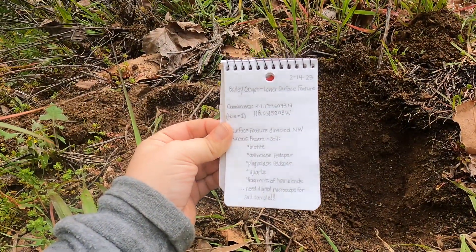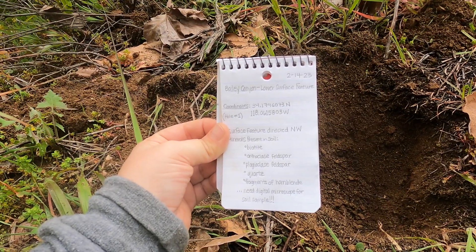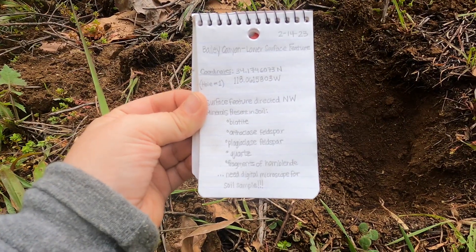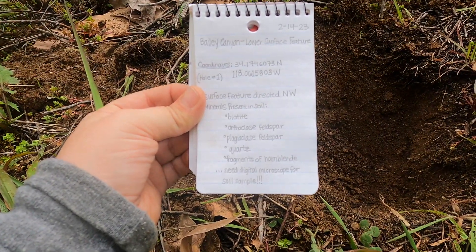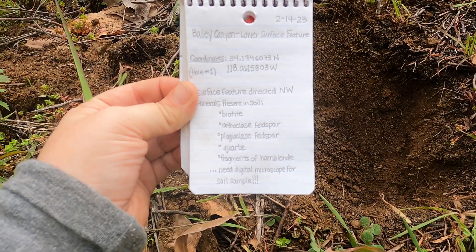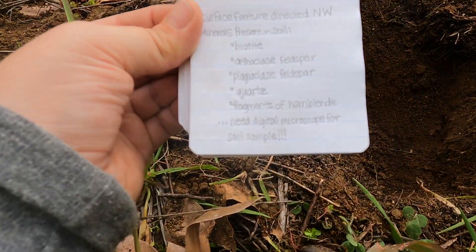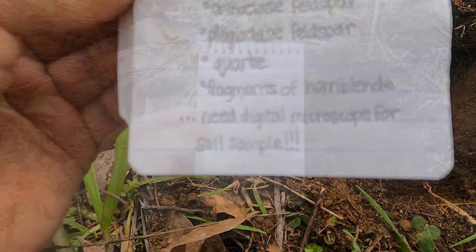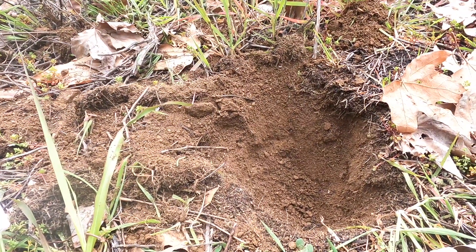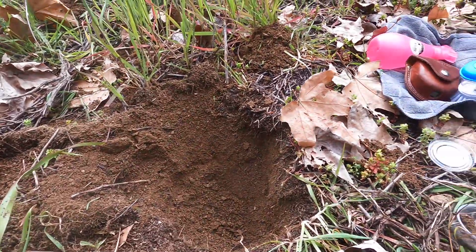I'm trying to develop some healthy habits for when I'm in the field, and one of them is definitely note taking. Obviously here I got the date, got the coordinates, got the orientation of the surface feature, and got some minerals that I've observed in the soil just with the naked eye. Of course, I will need that digital microscope. But yeah, I'm gonna wrap up here. I'm gonna fill in this hole, even though it's not that deep, and pack up.